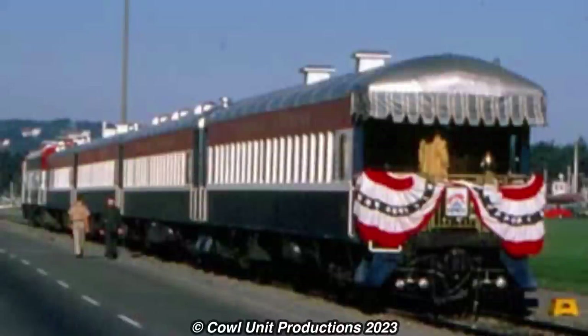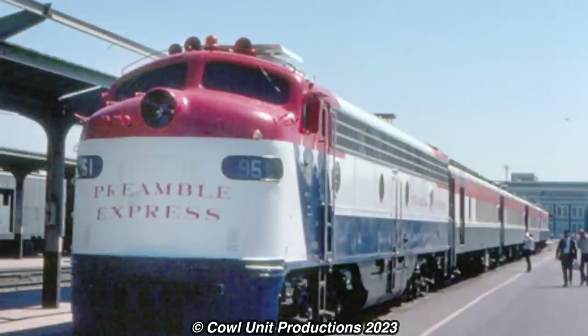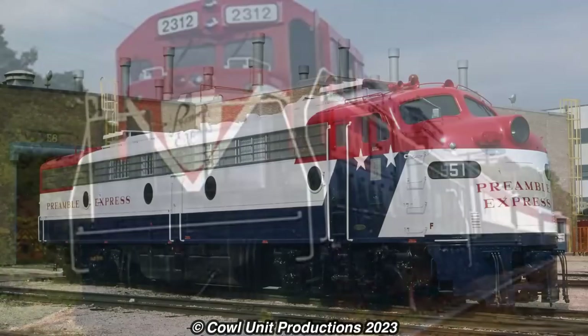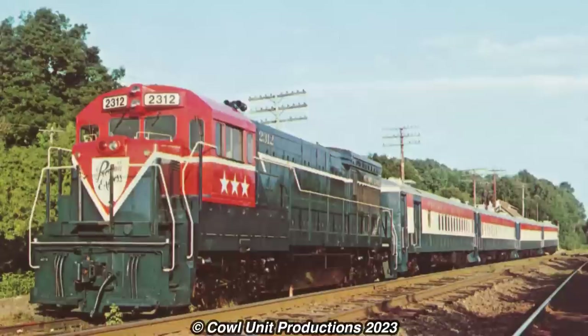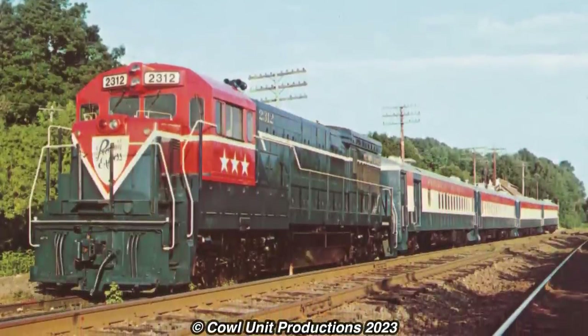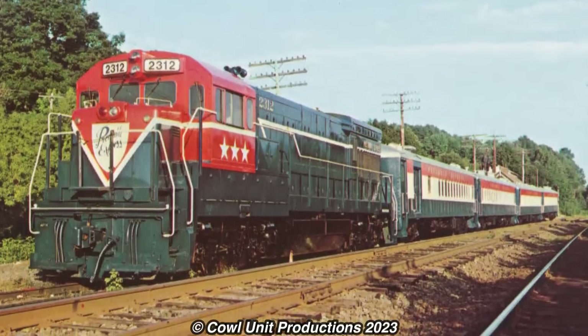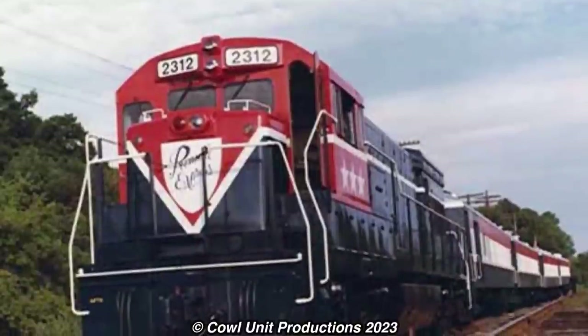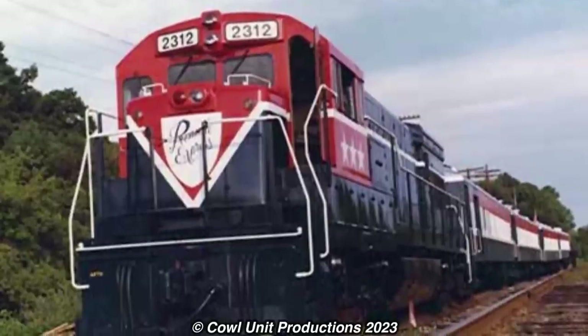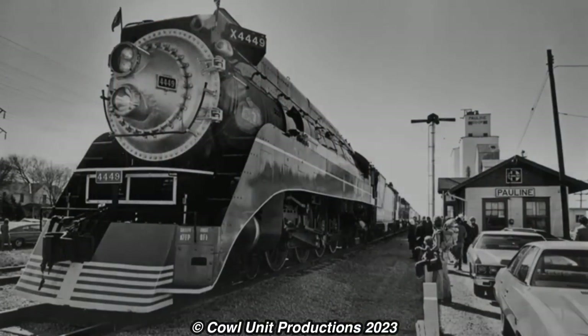Before the Freedom Train would begin its tour, a test run was set to test out the routing for the train, which would result in the creation of the short-lived Preamble Express — which was made up of four coaches, DNHU Boat 2312, and Union Pacific 951. The test train would run from July 5th to November 14th, 1974, stopping at various stations to find out various locations for the Freedom Train, and of course to hype up the actual train itself. The test train would get a positive reception, and as they say, the rest is history.